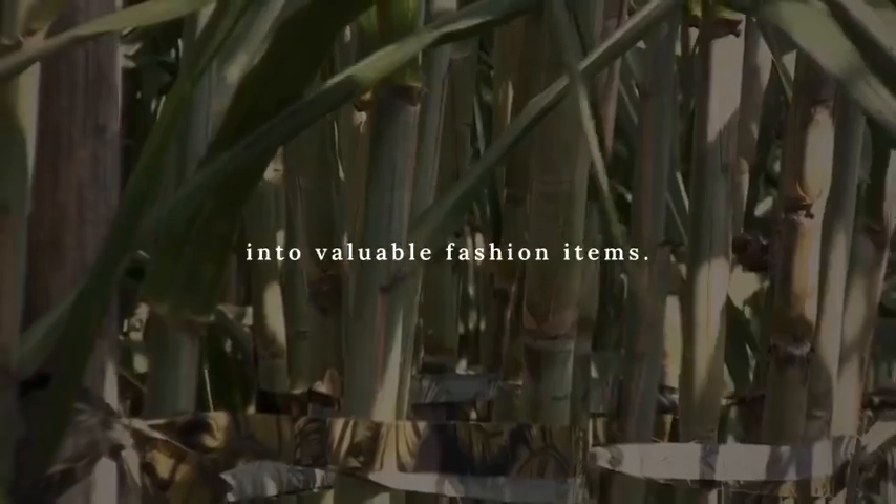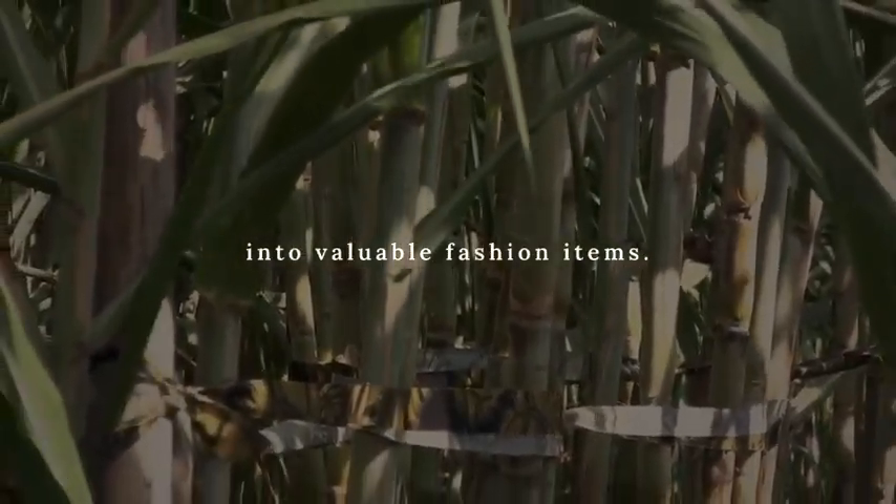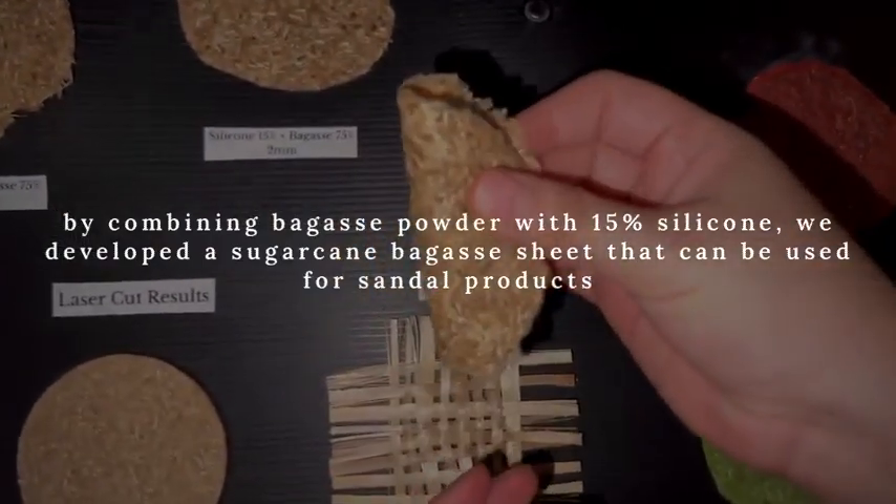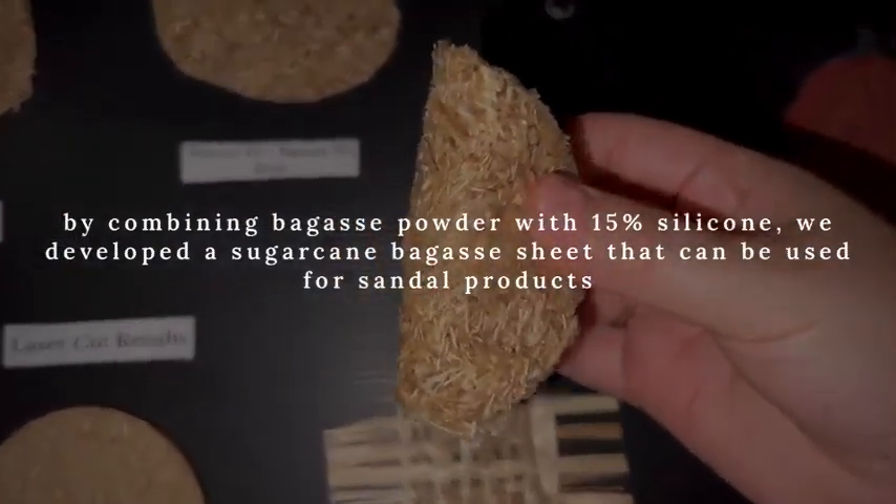Turning sugarcane bagasse into valuable fashion items. By combining bagasse powder with 15% silicone, we developed a sugarcane bagasse sheet that can be used for standard products.